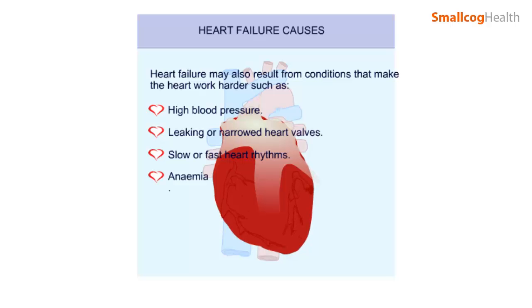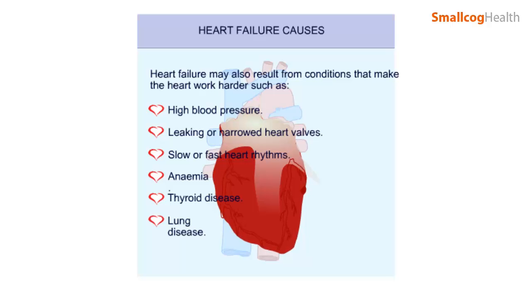Anemia, which reduces the supply of oxygen to the heart muscle. Thyroid disease, which can increase the metabolism in the body, making the heart work harder than normal. Lung disease, which can result in low oxygen levels in the blood.